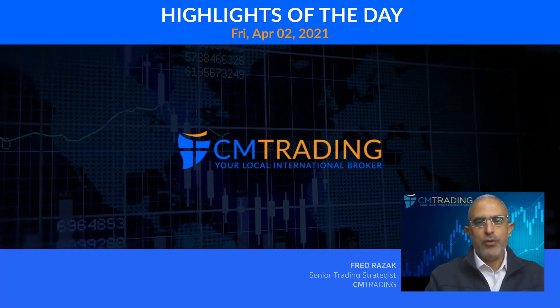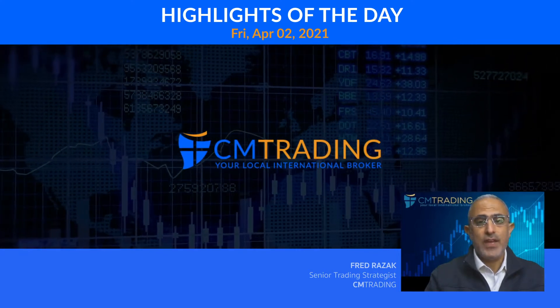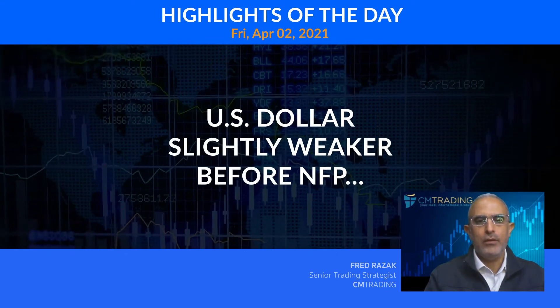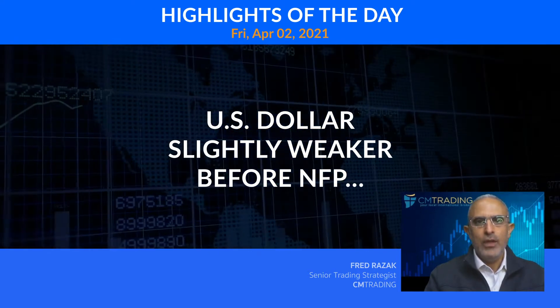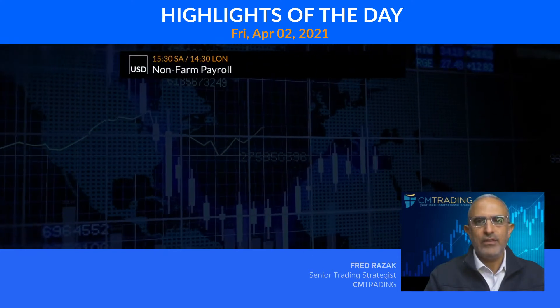Good morning, traders. Welcome to today's market review. This is Fred Razak at CM Trading. Today is April 2nd, 2021, and today is Friday morning. So looking at the highlights of the day, we're watching the US dollar slightly weaker versus the major pairs as we go into today's NFP number. And that leads us to the major economic events of the day at 3:30 South African time.